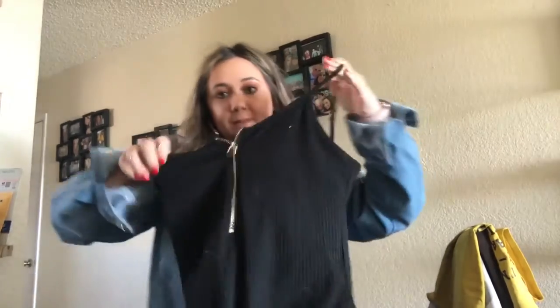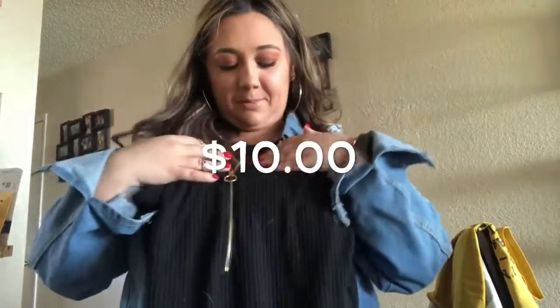Next up is this really cute bodysuit. It has that ribbed material and a zipper up the front — sorry for the dog hair on it. I got a size large just because my girls up here are a little bigger so I need to keep them supported. I thought this would be super cute to wear with this jacket, and I have another jacket I'll show you in a bit. I could wear it with jeans, shorts — I'm really happy I got this.